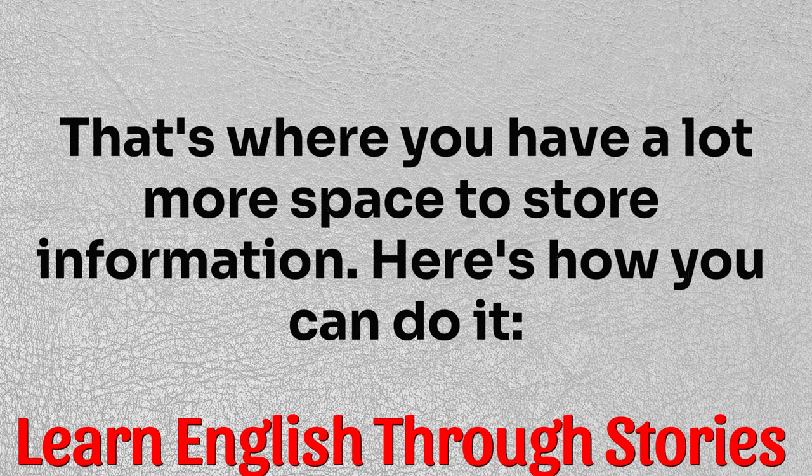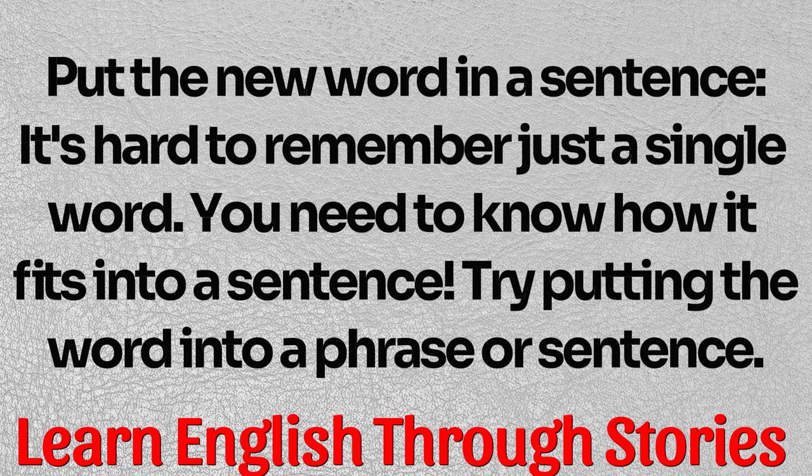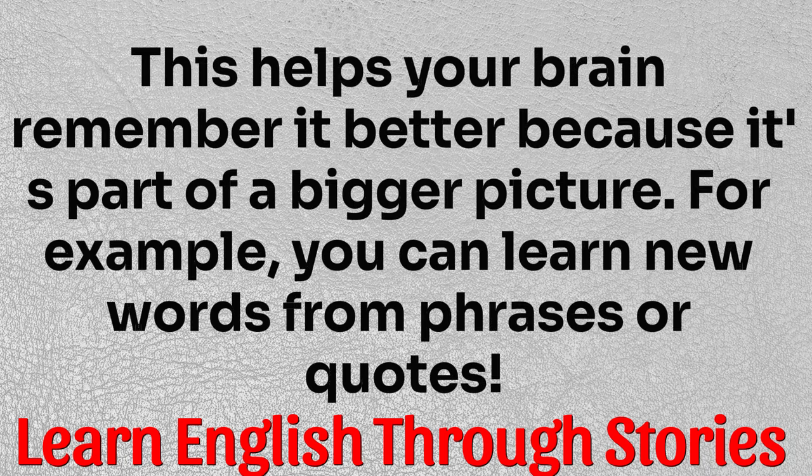Here's how you can do it — four tips to help you remember new words. Tip one: put the new word in a sentence. It's hard to remember just a single word. You need to know how it fits into a sentence. Try putting the word into a phrase or sentence. This helps your brain remember it better because it's part of a bigger picture. For example, you can learn new words from phrases or quotes.